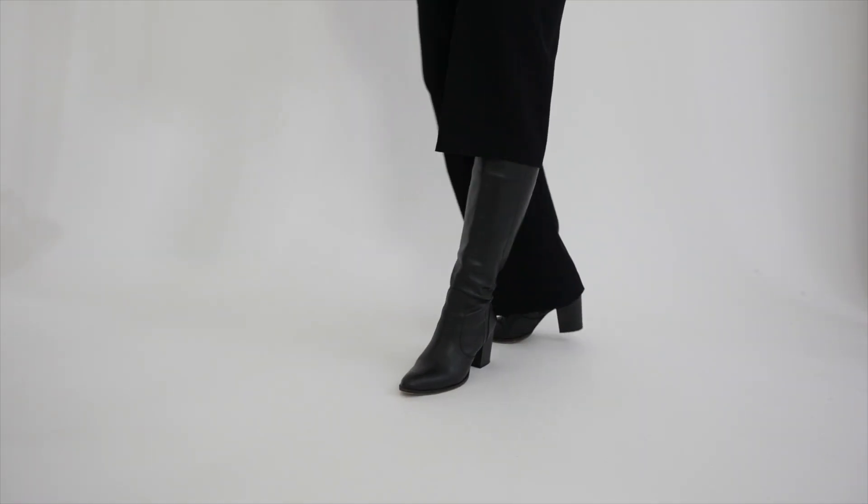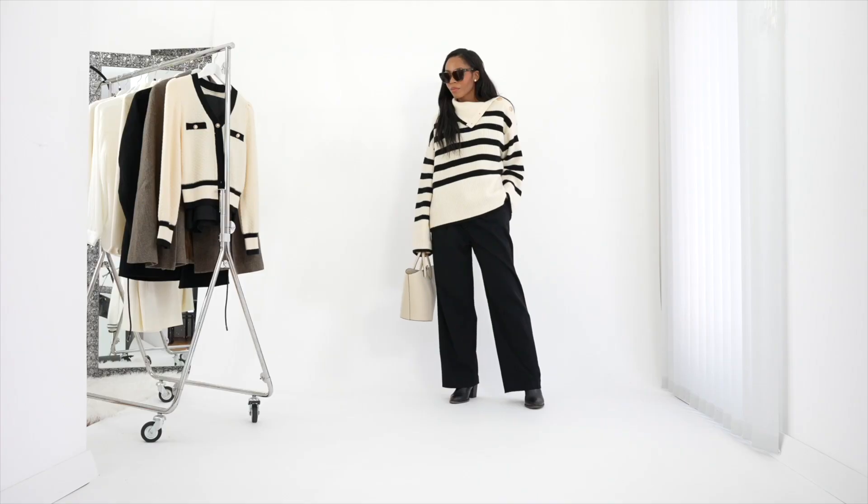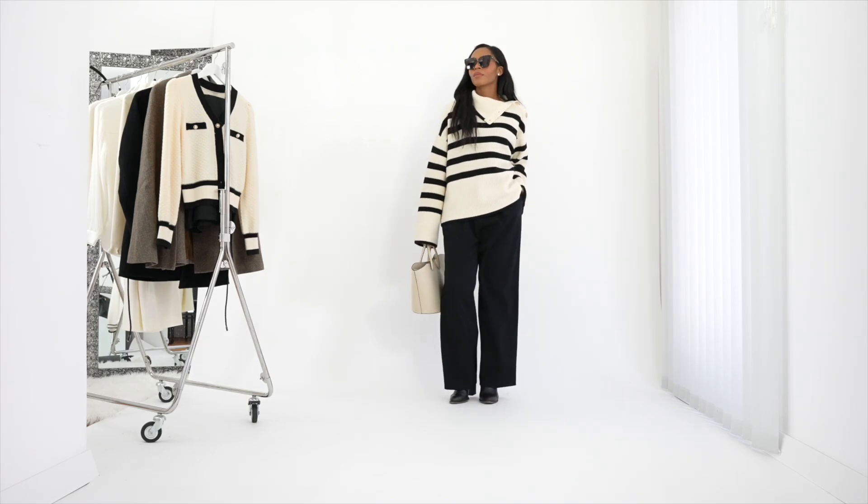I especially like these ones here because they look expensive and feel expensive on. I'm a huge fan of Goelia's trousers because they really come in good quality. I paired this overall look with a pair of knee-high boots and a large white tote bag. This outfit gives me a classic, effortless, chic vibe.